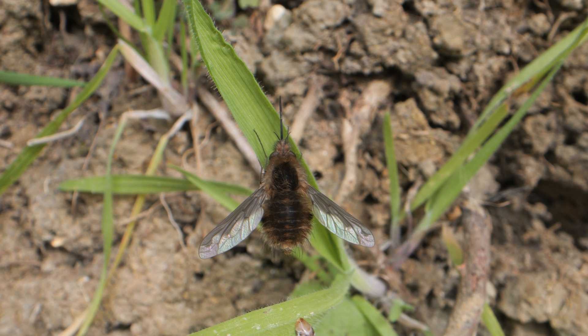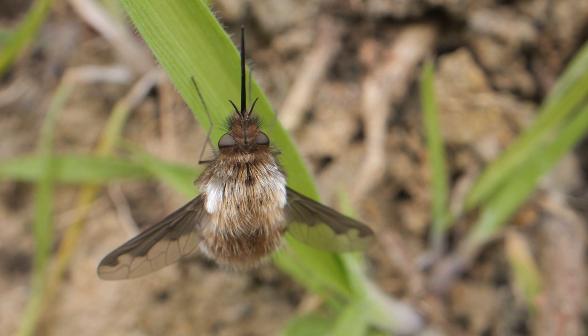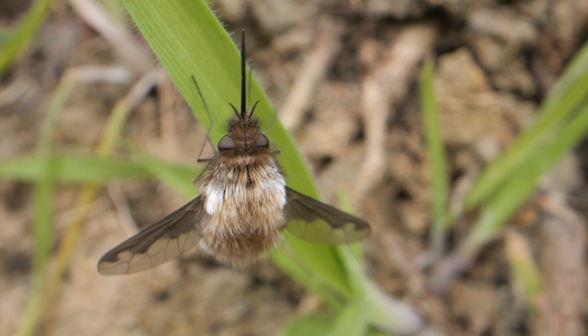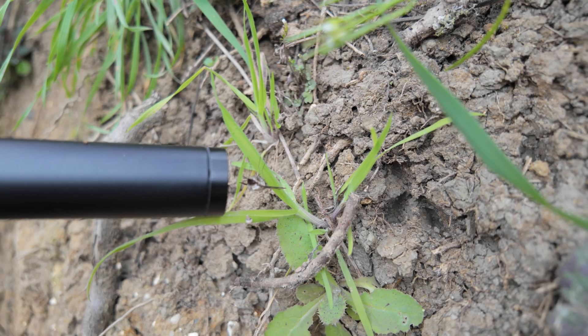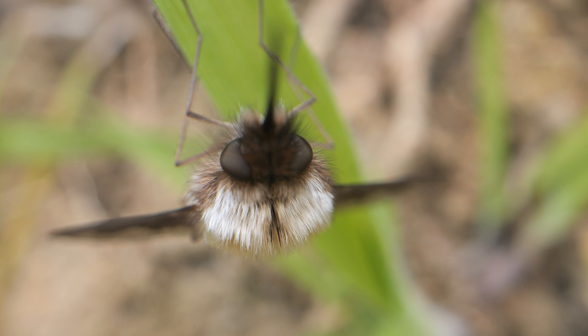The second bee fly was perched on some grass, so I was able to try some different angles. I was even able to try some head-on footage. I can't believe how lucky I'm being with these bee flies, because they're posing better than I've ever had bee flies posed before, so yeah, good morning so far.